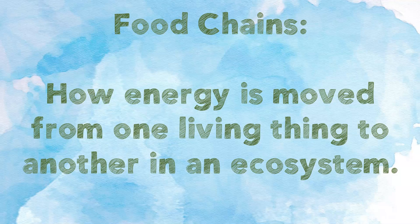Remember, food chains are how energy is moved from one living thing to another in an ecosystem.